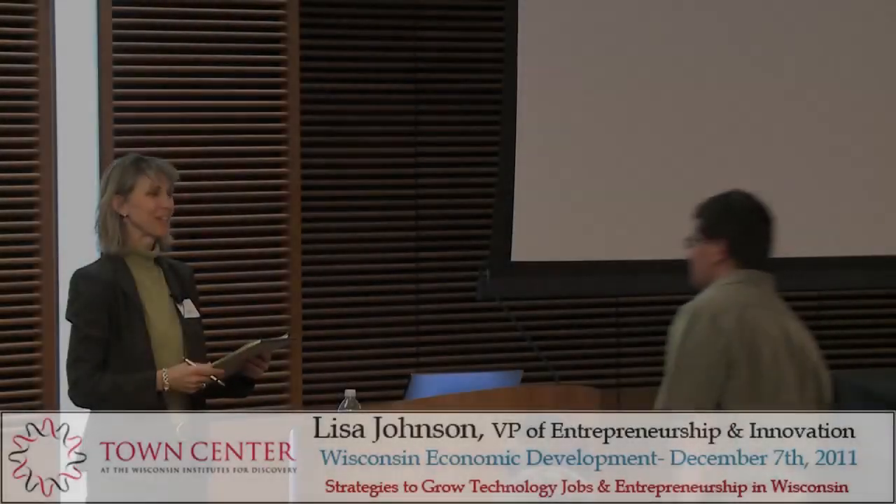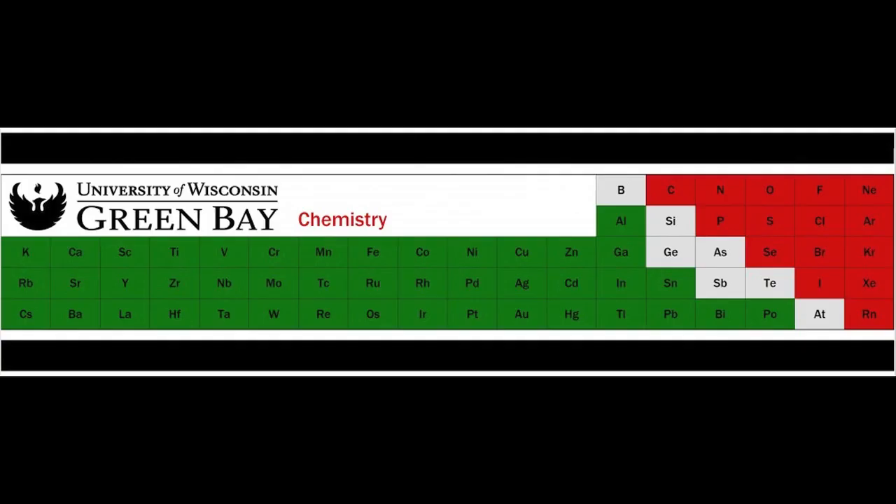Mike Zorn, Associate Professor, Chair of Chemistry at UW-Green Bay. And you also have an associate here: Ken Smith, Research Specialist at UW-Stout, Founder and President of Cool Science LLC.